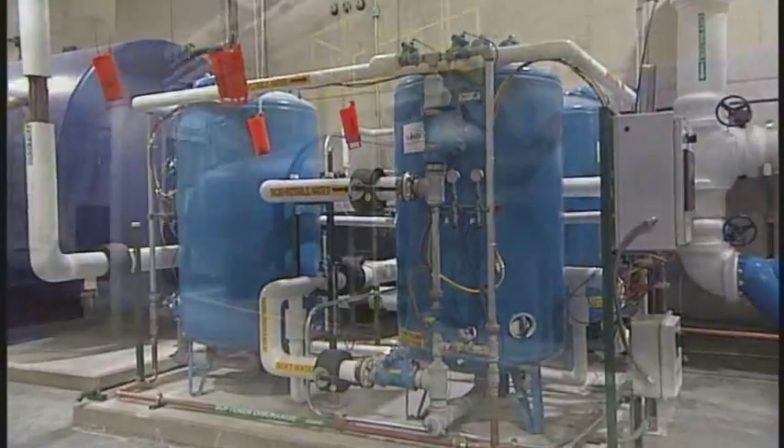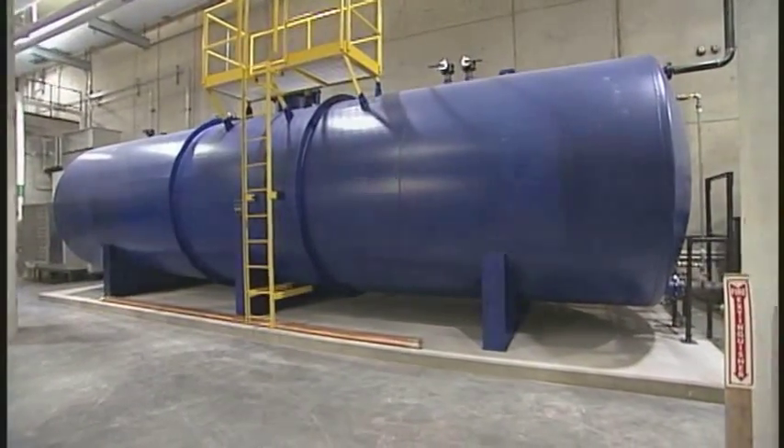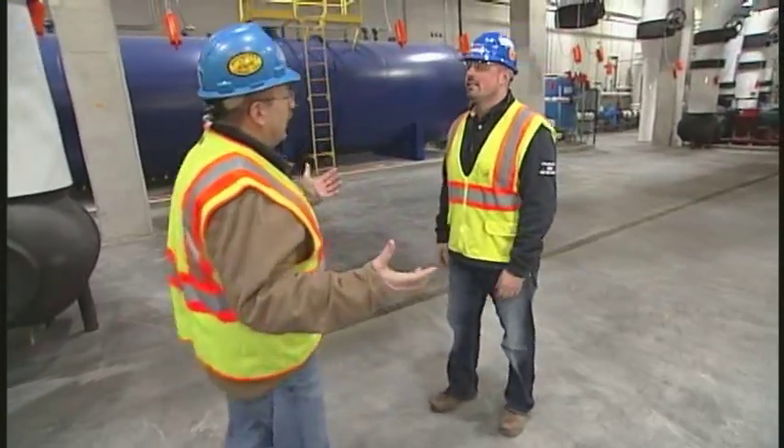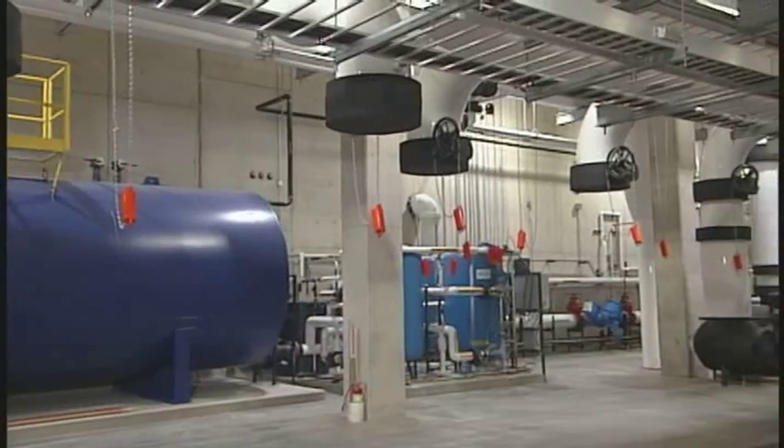Wow Kurt, this is an impressive facility, and I'd expect nothing less out here at Epic — a major campus near Verona, Wisconsin. I look behind here and the equipment looks massive. What are we looking at right here?